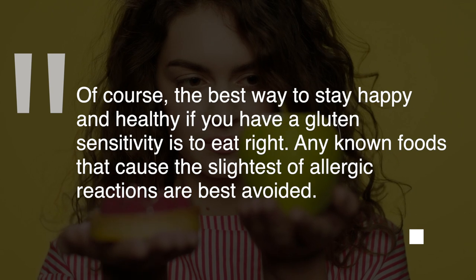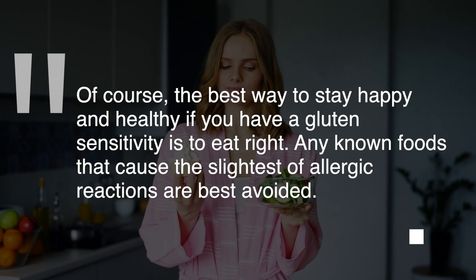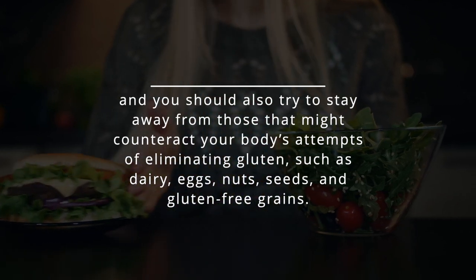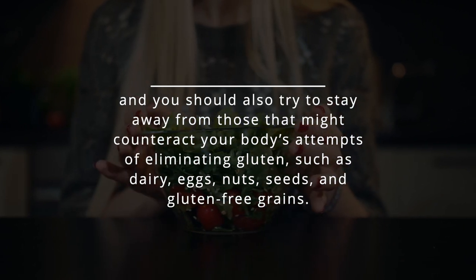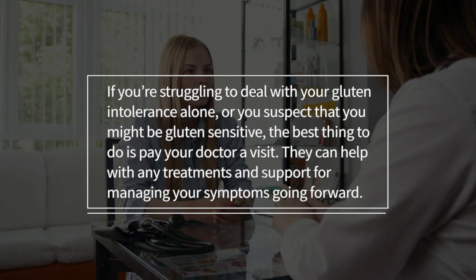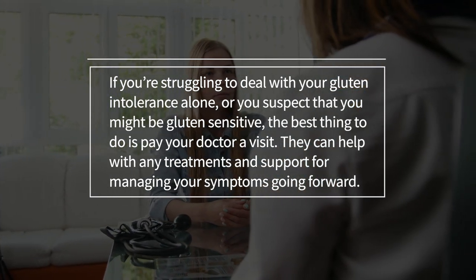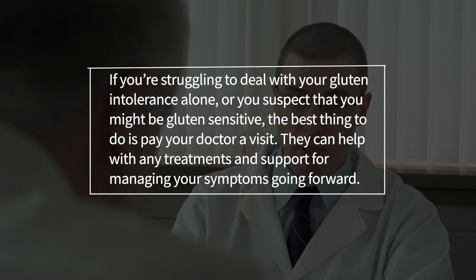The best way to stay happy and healthy if you have a gluten sensitivity is to eat right. Any known foods that cause the slightest of allergic reactions are best avoided, and you should also try to stay away from those that might counteract your body's attempts at eliminating gluten, such as dairy, eggs, nuts, seeds, and gluten-free grains. If you're struggling to deal with your gluten intolerance alone or you suspect that you might be gluten sensitive, the best thing to do is pay your doctor a visit. They can help with any treatments and support for managing your symptoms going forward.